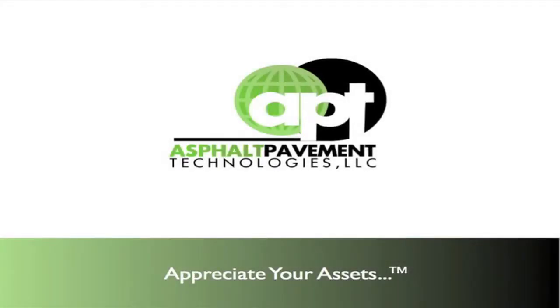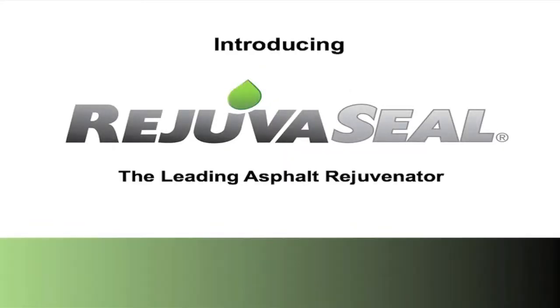The following presentation is being brought to you by Asphalt Pavement Technologies and its affiliates, and reveals the lowest cost maintenance solution for preserving asphalt. Introducing RejuvaSeal, a revolutionary 3-in-1 asphalt rejuvenator that extends the life of asphalt, provides superior sealing, and increases the curb appeal of property.